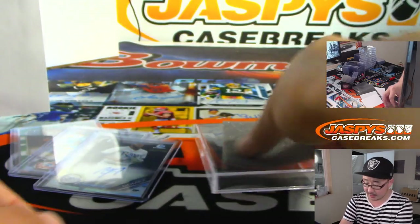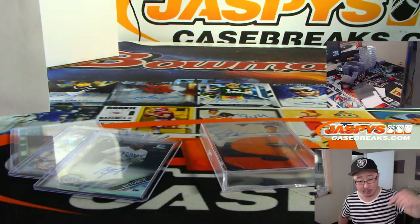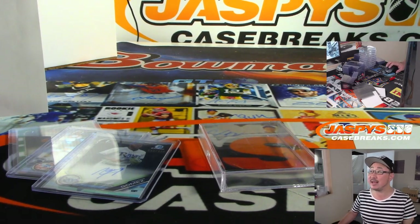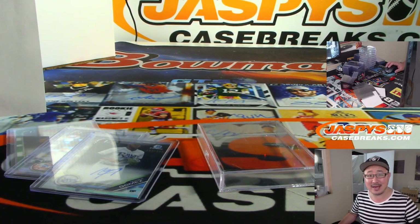And there you have it, ladies and gentlemen — HTA Pick Your Team 2, in the book. Brand new Bowman Chrome Baseball, just dropped yesterday. More in the store at JaspysCaseBreaks.com. Check it out and we'll break more with you next time. Bye-bye.